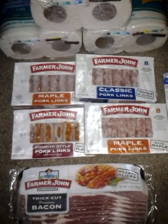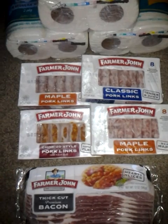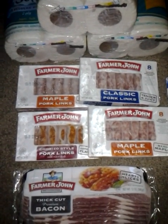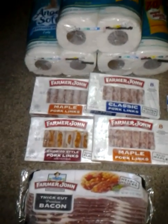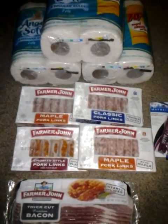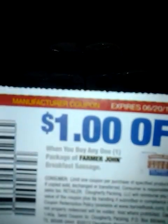The Farmer John sausage they had on sale — these were four for five dollars, making these $1.25 each. This is a coupon they didn't have to match up, because in the Smart Source 5.20 insert we received a dollar off one Farmer John sausage. And this is actually the same insert that had the Angel Soft bath tissue, save 25 cents off one.